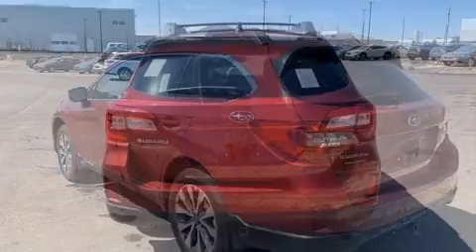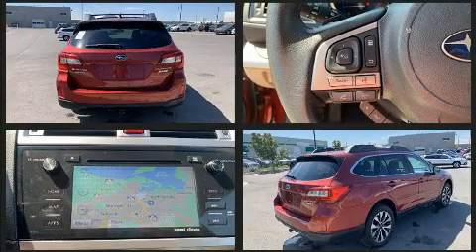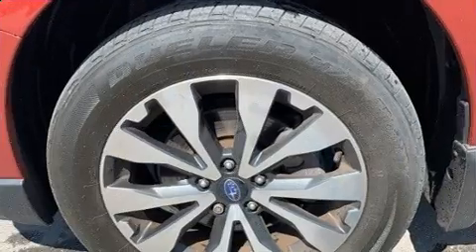Subaru prioritized practicality, efficiency, and style by including an automatic dimming rearview mirror, power front seats, blind spot sensor, and cruise control. Rear passengers enjoy seat heating functionality, keeping them warm during the winter months.